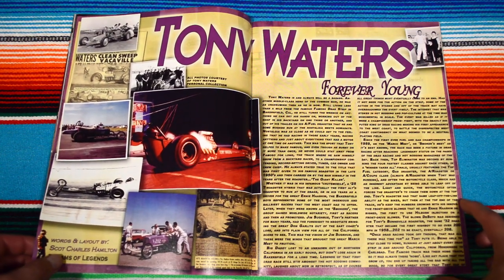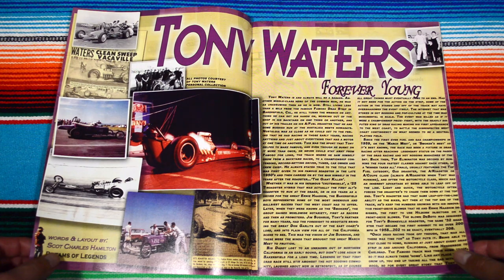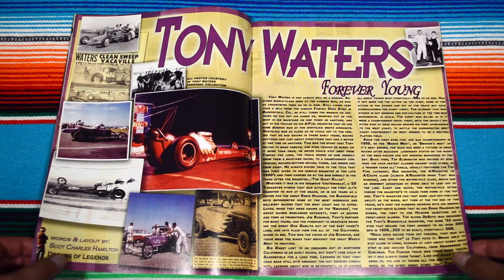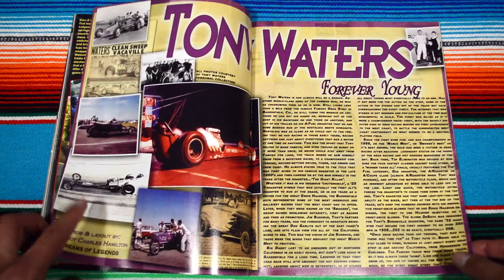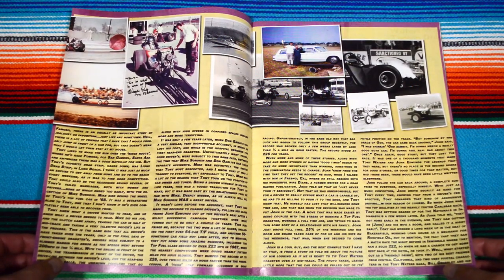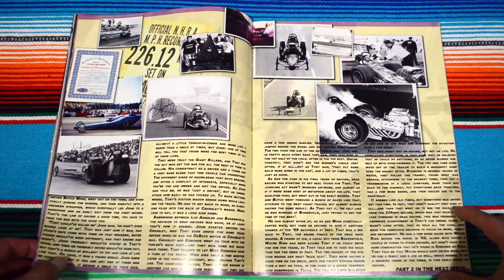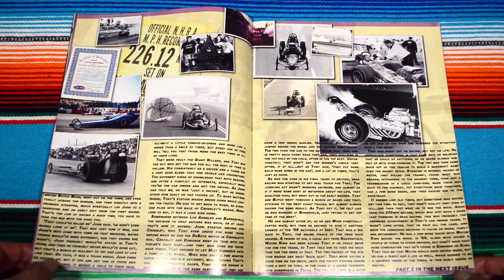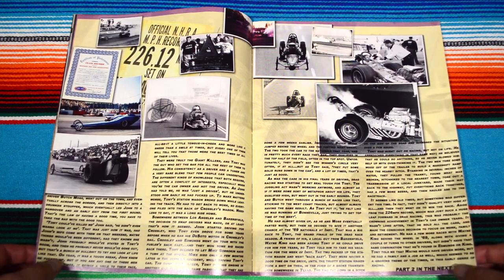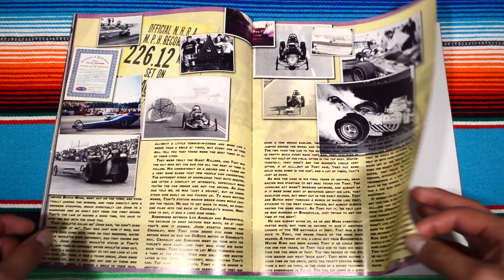Tony Waters — Forever Young. I think this is an article featuring some kind of racer guy, a race car driver. I have also never been to one of these dragster races, but they're pretty interesting.